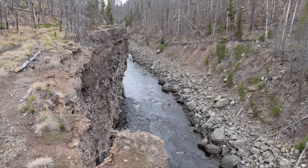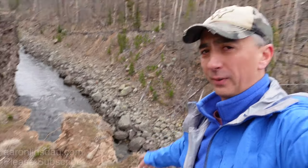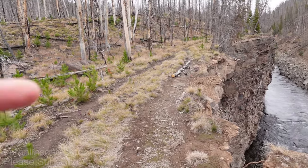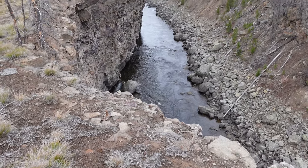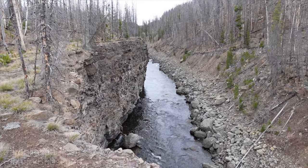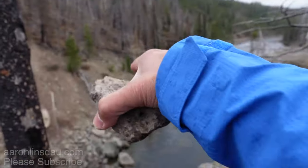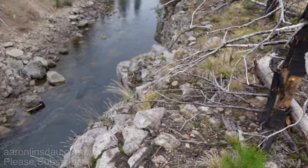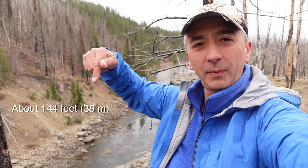Check out that canyon — that's sweet! You can see the overhanging edge here; don't get near it, this rock is breaking away. We'll use a rock to measure how deep this canyon is. By throwing it straight out and applying the superposition principle, I was able to measure the time and estimate the height of the canyon. Pretty cool!